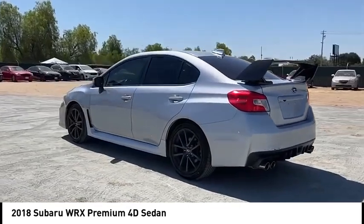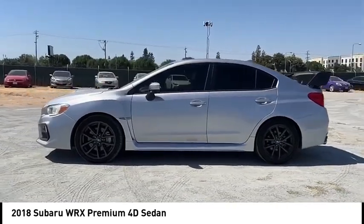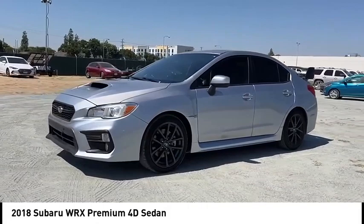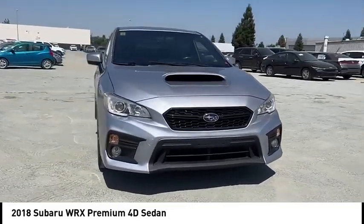This vehicle has less than 35,000 miles. Here are some of this vehicle's great options: alloy wheels, rear spoiler, brake assist, remote keyless entry, fog lights, power moonroof, four-wheel disc brakes, speed control, electronic stability control, traction control.